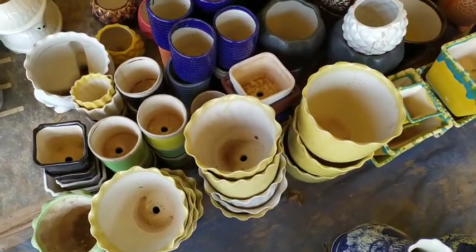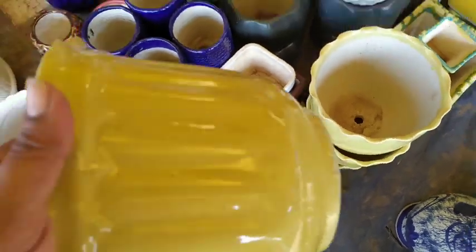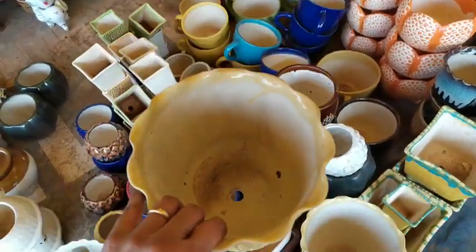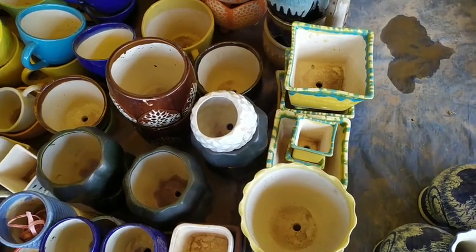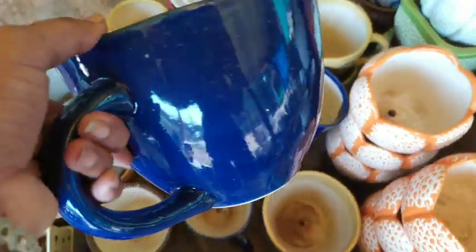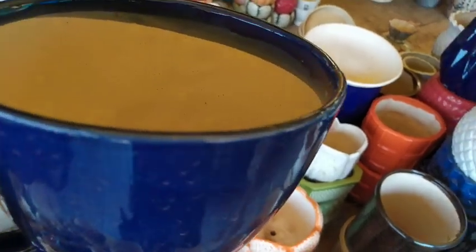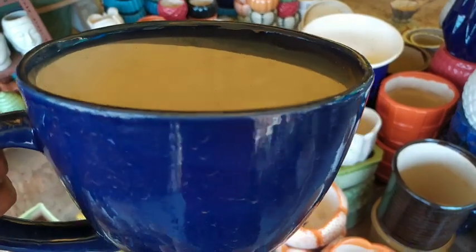There is always confusion in the mind of gardeners as to what type of pots would benefit plants — whether we should go for ceramic pots, terracotta pots, or cement pots. Ceramic pots hold moisture, so if you have plants that love moisture and you keep them indoors, ceramic pots work best. But if you overwater and plants are outdoors, terracotta pots are better because they suck out moisture and allow more air circulation.